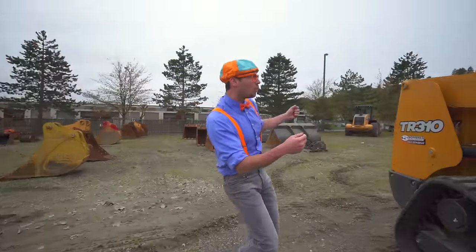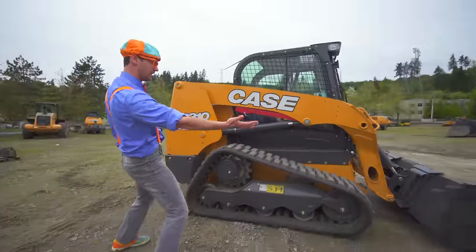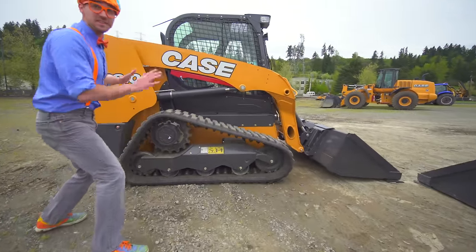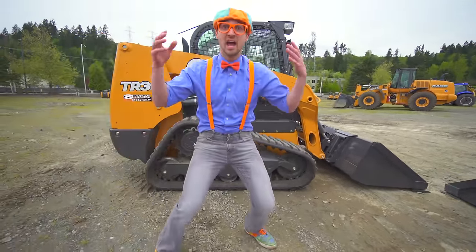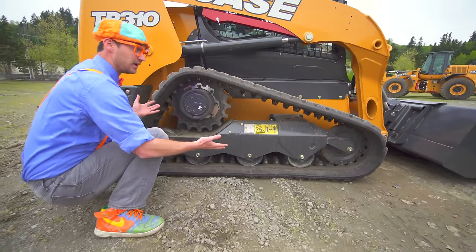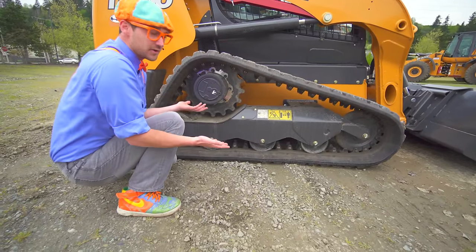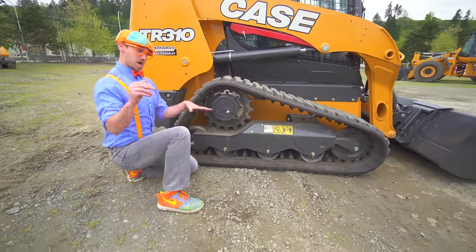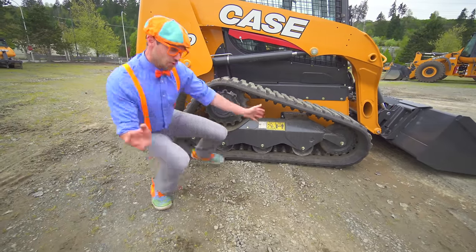Oh, look! This right here? Yeah — it's not a skid steer. This is a compact track loader. And the reason why they call it that is because right here — these are tracks, they are not wheels and tires. These tracks are really good to go over mud and dirt, and you won't get stuck.